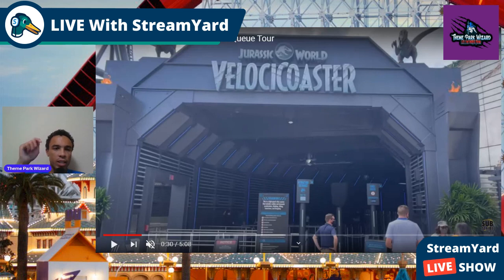This is from Attractions Magazine. I'll link the full video in the description below if you want to hear the sound. I think this is the pre-show, if you want to hear Dr. Wu. Right now I'm just going to do a reaction to the set design to see what this queue looks like. There's no POV of the Velocicoaster yet — it was Team Member Preview Day.